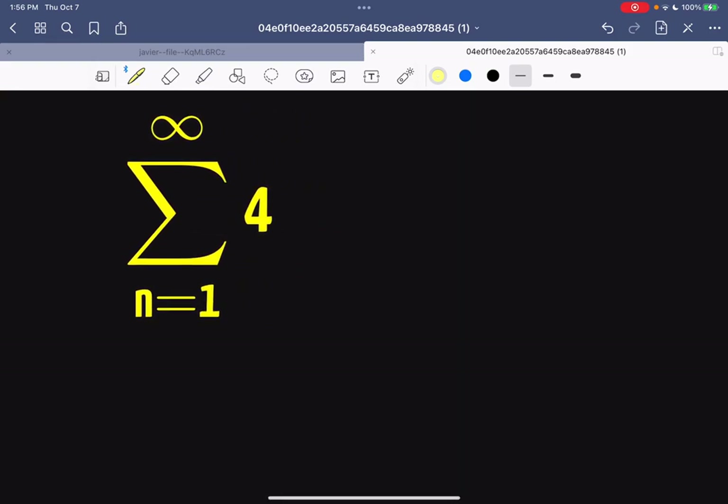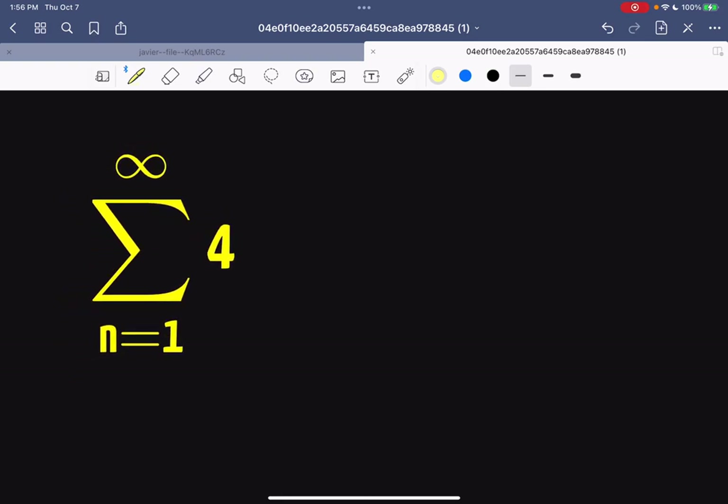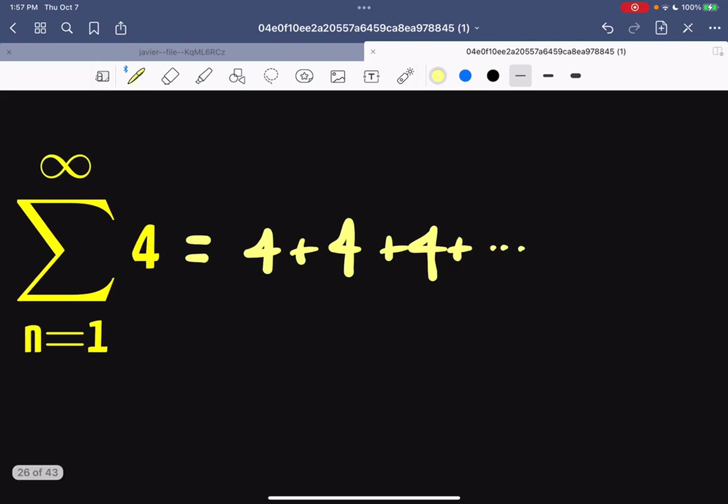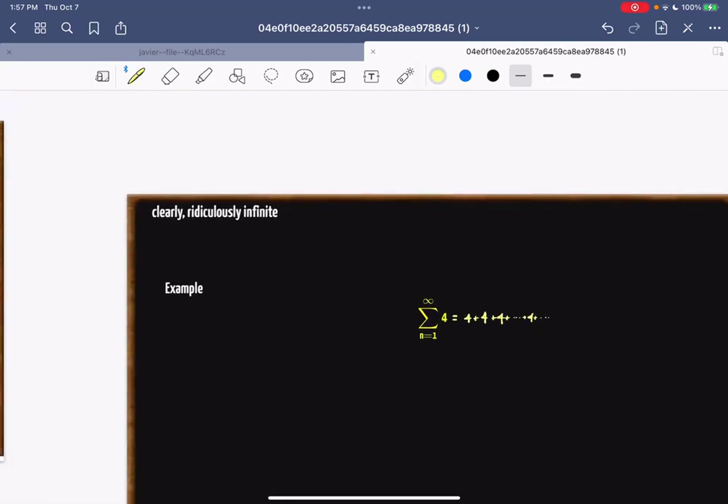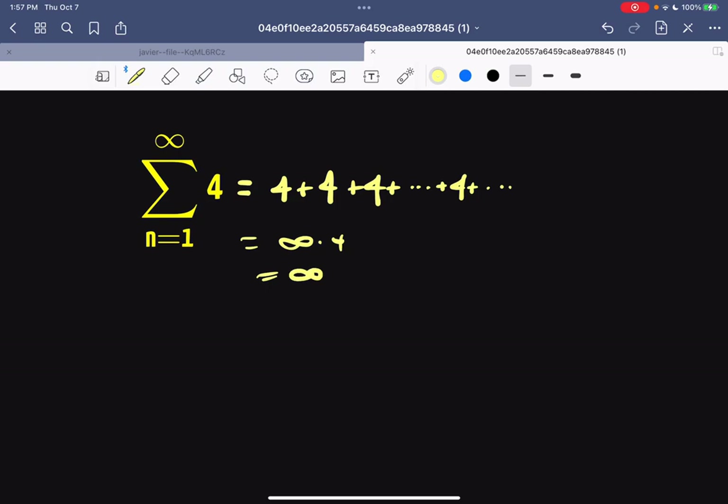Take a look at this beautiful sum. This is the sum of all the 4s starting with 1 and going all the way to infinity. Written out, it would be 4 + 4 + 4 + ... all the way to infinity and never stopping. How much would you get? This is ridiculously infinite — it equals infinity times 4, which equals infinity. We call this divergent.